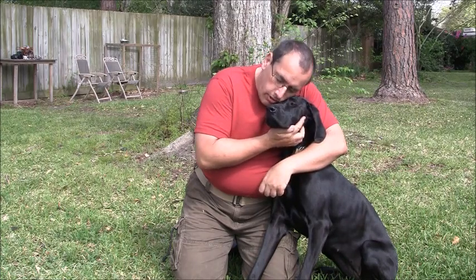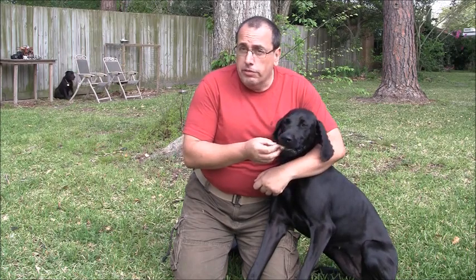I can put my face right to hers while she's eating. This is a very good dog with treats. I would feel very safe having a small child give this dog a treat.